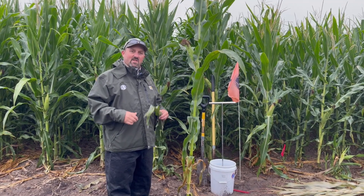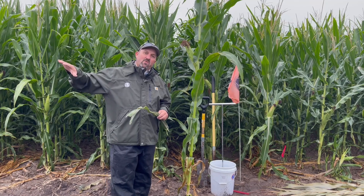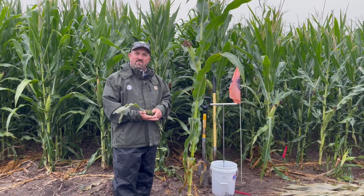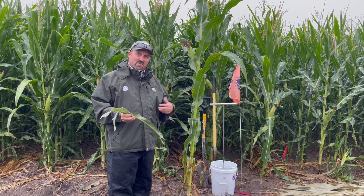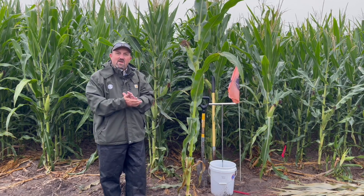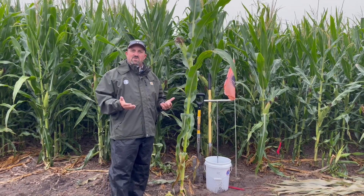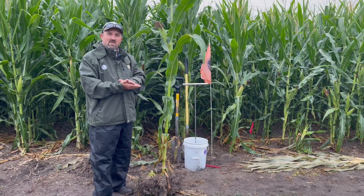If the mites are hitting that ear leaf, we definitely don't want to lose that. Weather like this will help slow them down, but we have had some fields where we're treating — especially further west, dryland, anything that's been stressed along the edges of roads with dust blowing in seem to be the hot pockets. Other than that, not seeing much blow up on the disease front; plants seem to be hanging in there pretty good where we have water.